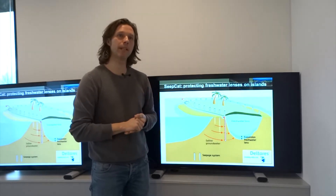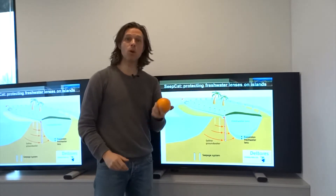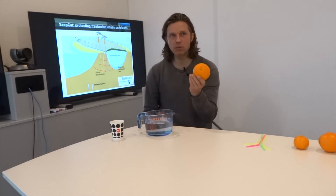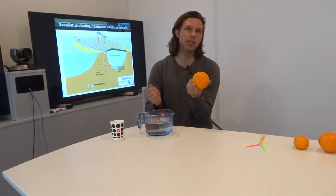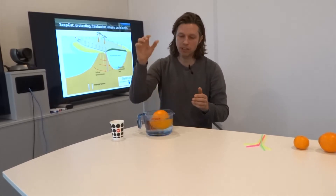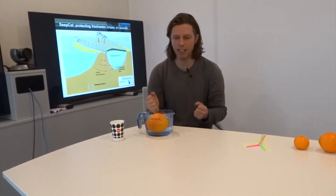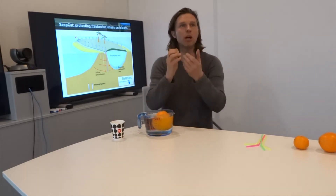Our simple solution consists of vertical pipes that protect those freshwater lenses, and I want to demonstrate how it works with this orange and some water. This cup of water represents the ocean and this is the freshwater lens. Freshwater lenses are very vulnerable to sea level rise because they are lighter than the saline groundwater they are floating in. Normally, a large part of the freshwater lens is below the islands, but with sea level rise — you can see it happen — the orange and the freshwater lens are pushed upwards.